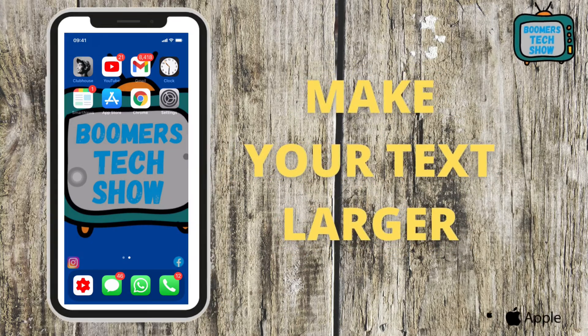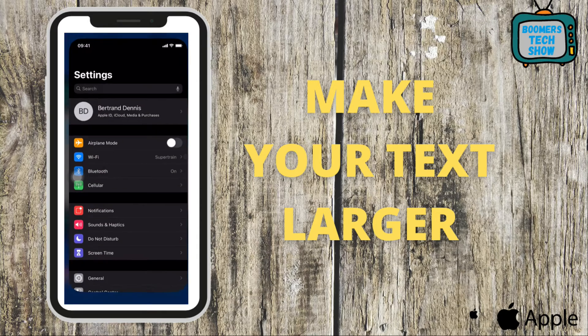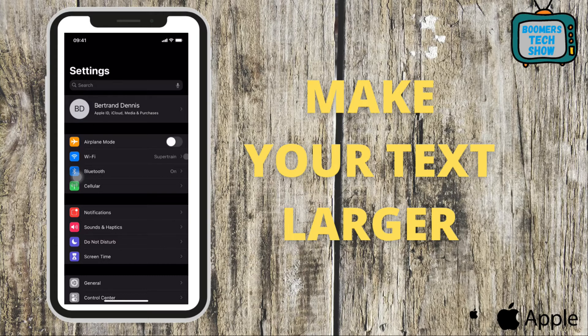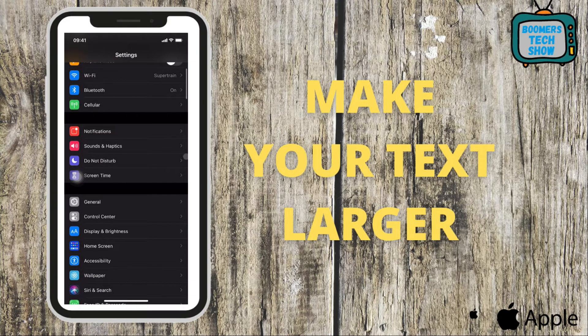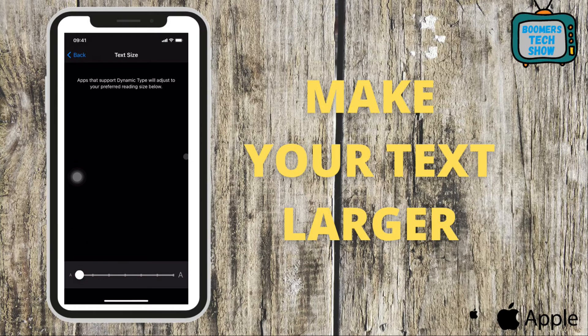Tip 2: Make your text larger. As we get older, the text size seems to get smaller and smaller. Go to Settings, scroll down to Display and Brightness, scroll down to Text Size, tap the arrow on the right, go to the bottom of the screen, and slide the slider to the right until the text is large enough for you.